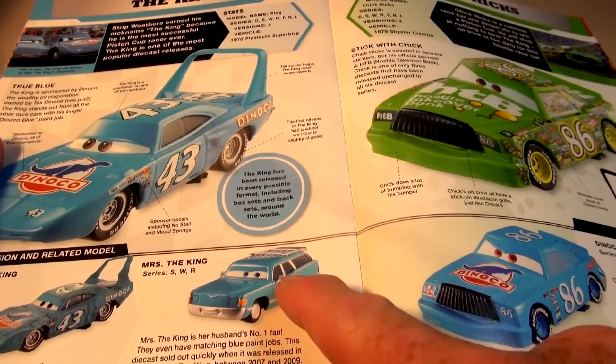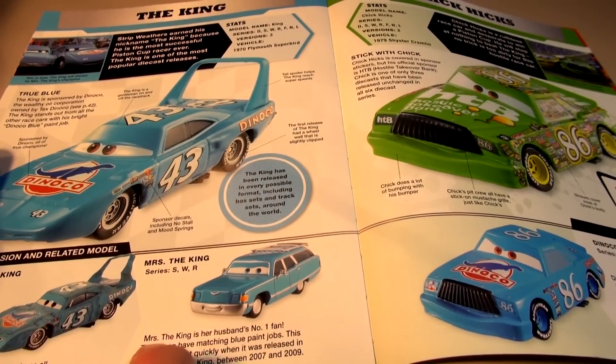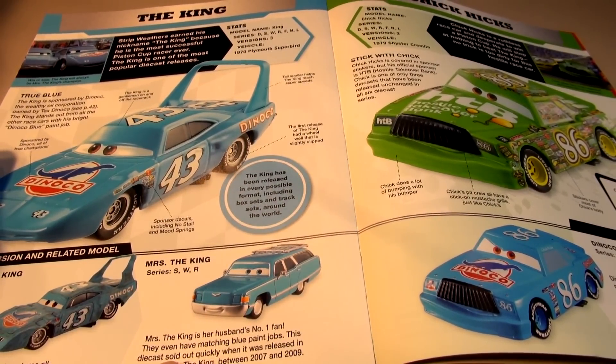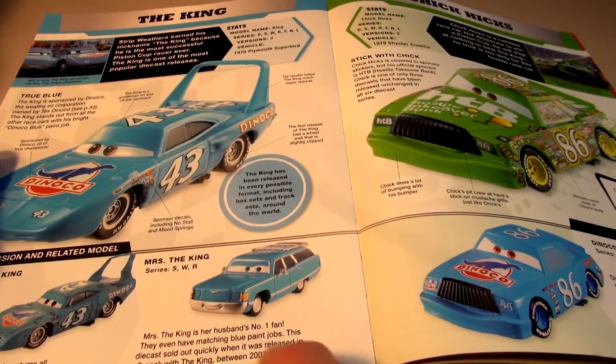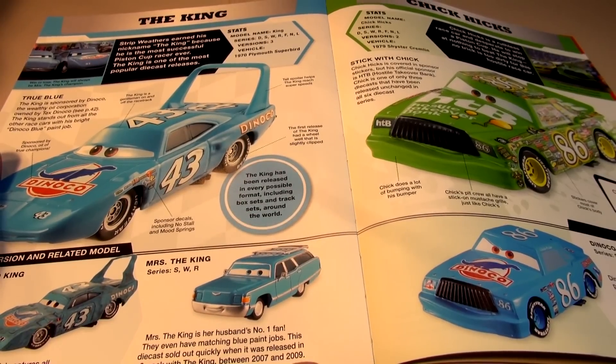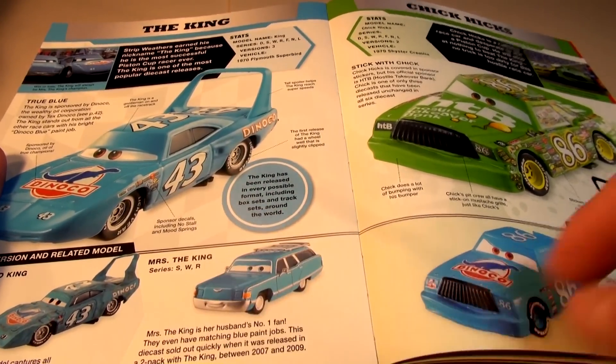And there's Mrs. the King — look, a station wagon. Mrs. the King is her husband's number one fan; they even have matching blue paint jobs. This die-cast sold out quickly when it was released in a two-pack with the King between 2007 and 2008. We've got some real collector's items here.